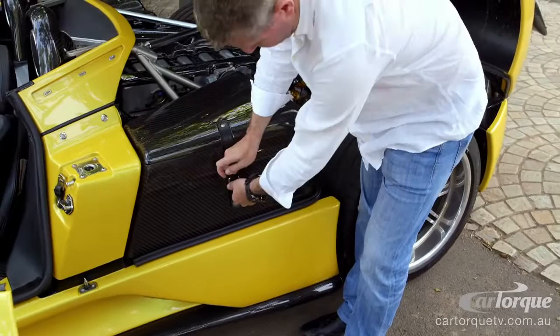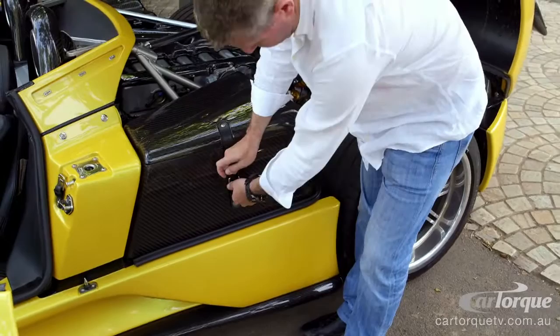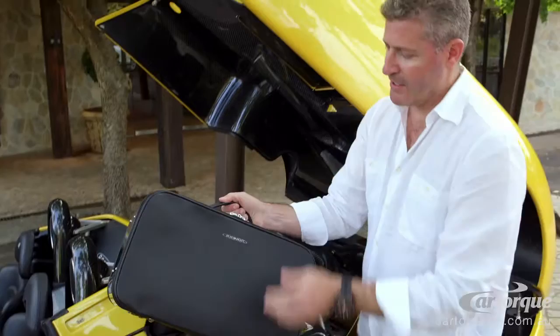These are the luggage compartments — each side has got one of these. Depending on the trim that you choose for your car, the luggage is all matching.